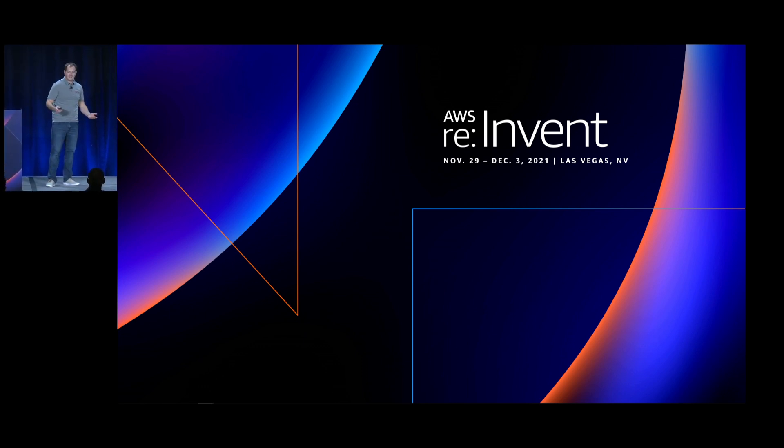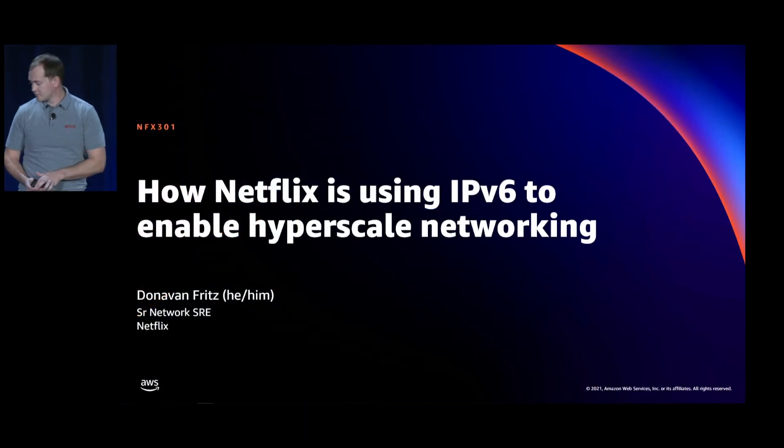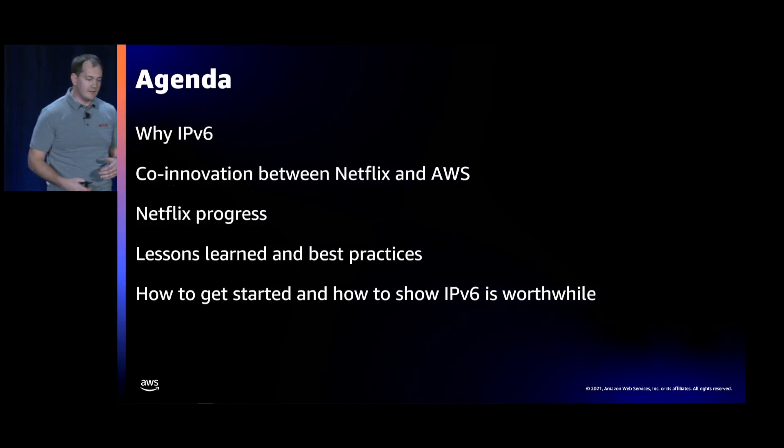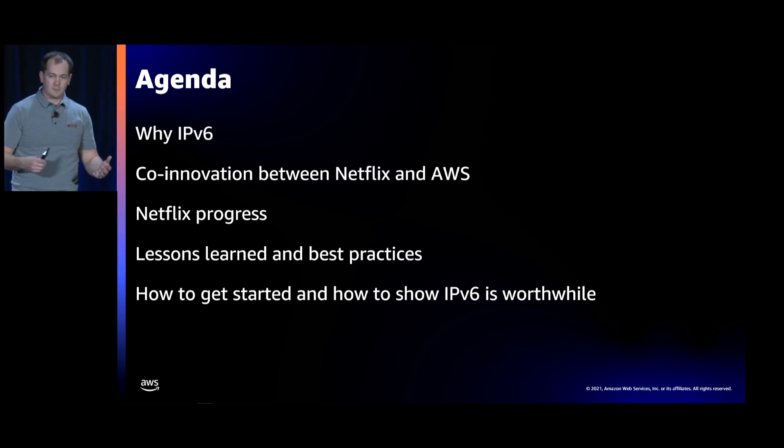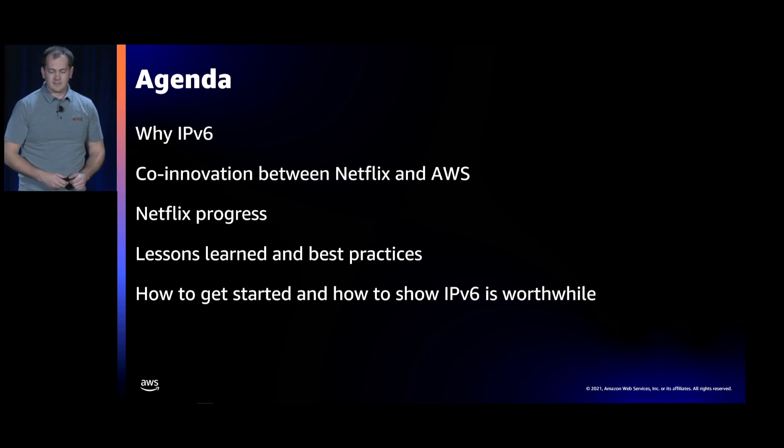Thanks Rob for that generous introduction. My name is Donovan Fritz. I do cloud networking at Netflix, and today we're going to be talking about how Netflix is using IPv6 to enable hyperscale networking. We'll spend the majority of the time on why we're doing this — why IPv6 — and the short answer is the business really needs it now. Then we'll discuss co-innovation between Netflix and AWS, our progress, lessons learned, best practices, and how you can get started.